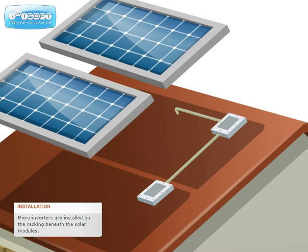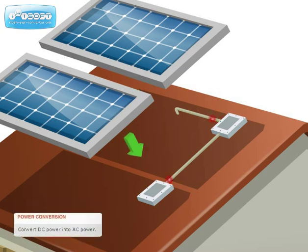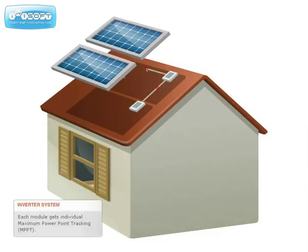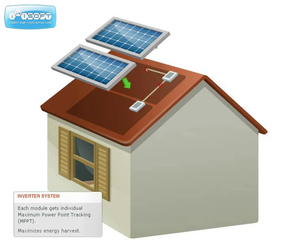A microinverter is installed beneath each solar module. Each microinverter converts the DC power from that module into grid-compliant AC power. There are many benefits to having one inverter per module. Design and installation are greatly simplified. Instead of strings, the modules are connected in parallel in AC branch circuits. Each module gets the benefit of individual maximum power point tracking, or MPPT, enabling the maximum amount of energy to be harvested from each module.